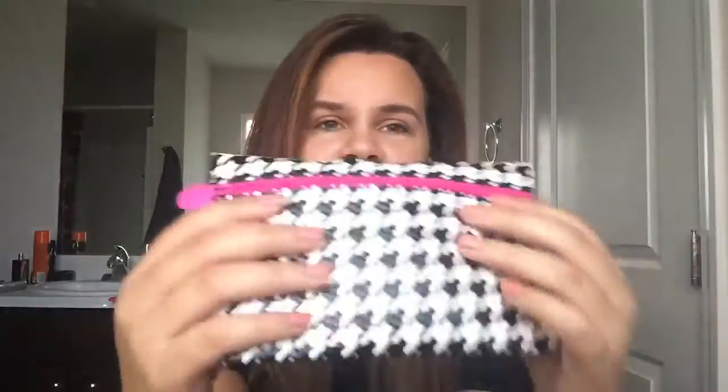Here is the bag — it's a houndstooth print. It's cool, but I kind of wish it was on a cloth instead of like a vinyl feel. I do like the hint of pink here, it's very cute and makes it stand out. I don't hate it, but I kind of wish it was on a different fabric than what they have it on.